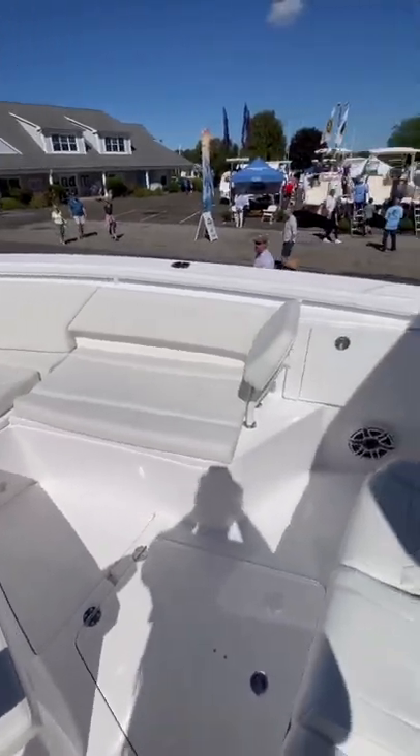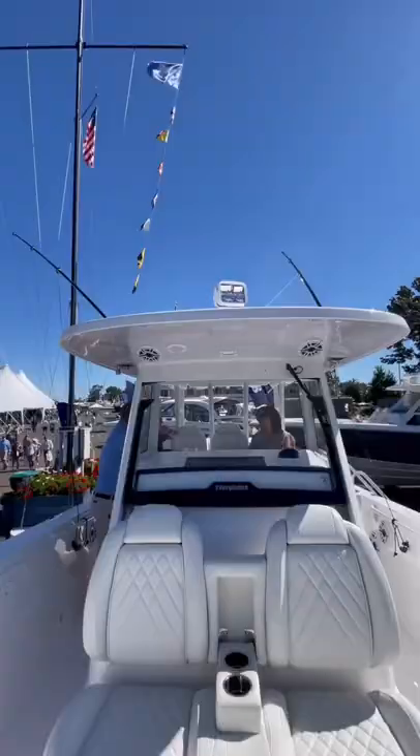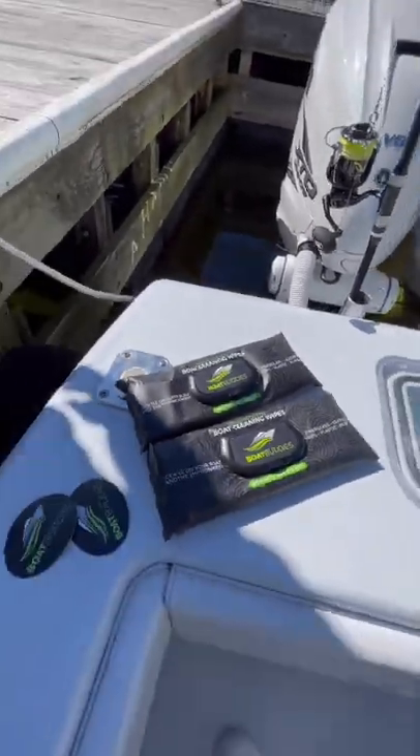There's a ton of space up here and you can definitely use this boat as a pleasure craft on the weekends if you don't want to go fishing. For half the price of a 39 this seems like a pretty good deal, but boat prices as you know are through the roof right now.